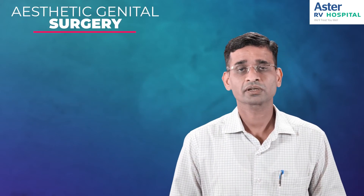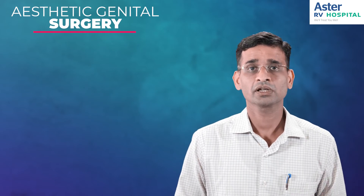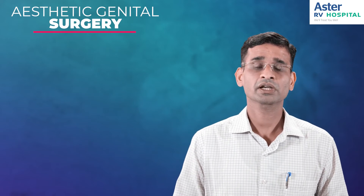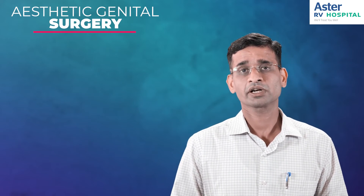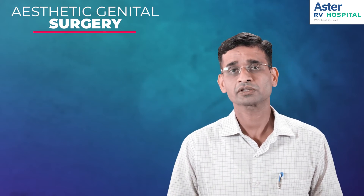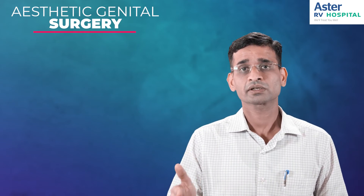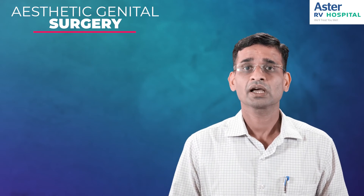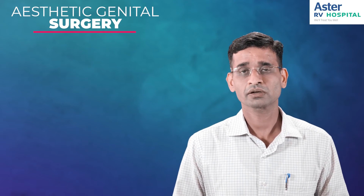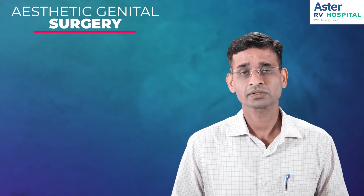Discuss with your plastic surgeon what exactly improvements you want — whether in the labias, the mons, or the vagina. Based on that, discuss the different treatment options, the type of surgeries offered, which is most suitable, the type of anesthesia, and the risks involved. Once you decide upon the surgery, you will have a consultation with the anesthesiologist, get a pre-anesthetic checkup done, a few lab tests, and then go ahead with the surgery.